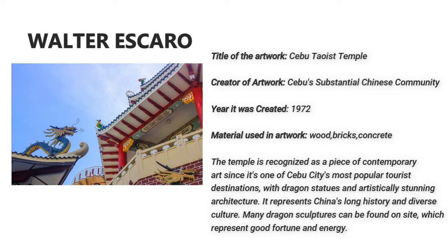It represents China's long history and diverse culture. Many dragon sculptures can be found on site, which represent good fortune and energy.